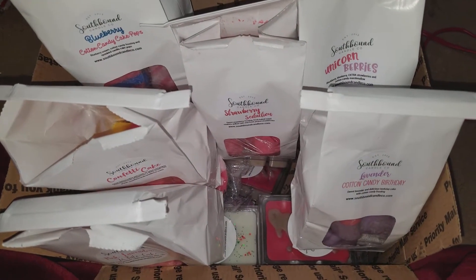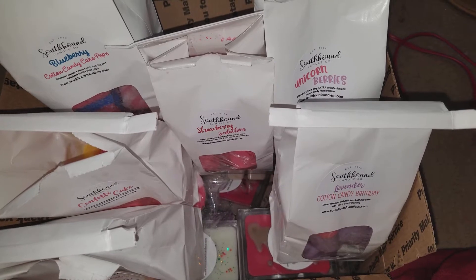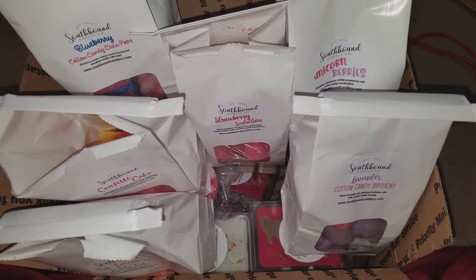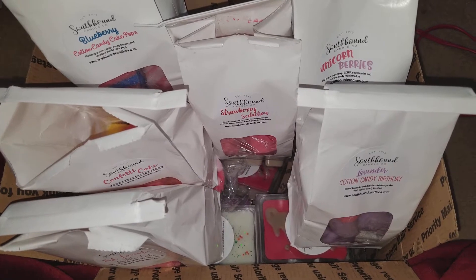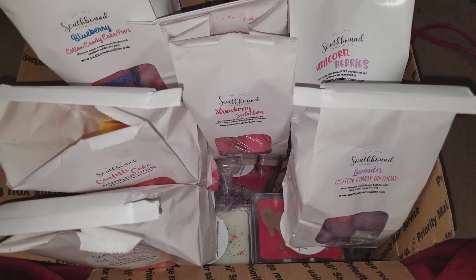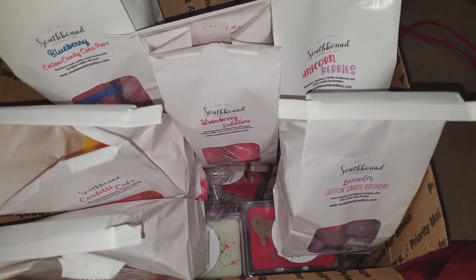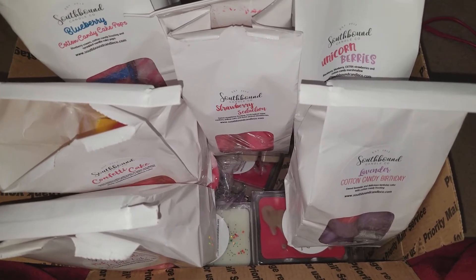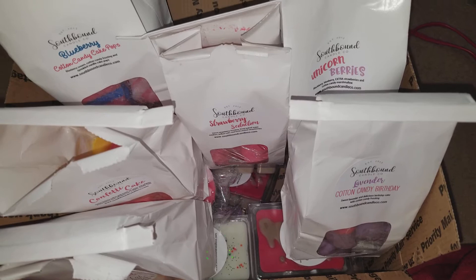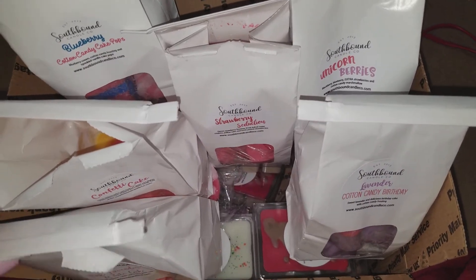Hey YouTube, today I'm filming a Southbound wax haul. This is a combination from her last RTS and the pre-order before the latest one. I don't know exactly when that pre-order was, but I wanted to participate in the last one and unfortunately couldn't. I only wanted one thing from that one — frosted vanilla wafer — so hopefully when she has her next RTS with leftover bags I can get my hands on that. This pre-order I thought I had filmed but I guess I didn't, so I'm combining it with the last RTS she had.